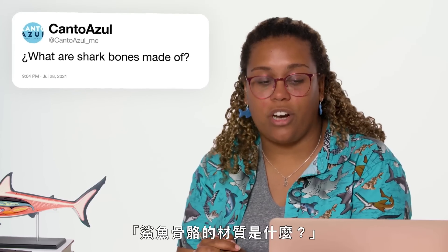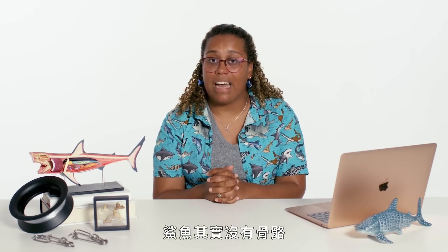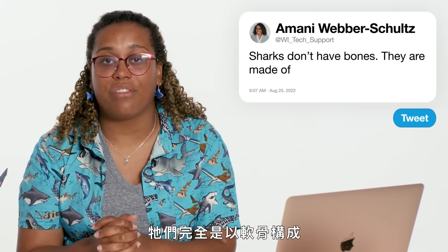At Canto Azul MC asks: what are shark bones made of? Sharks don't actually have any bones. They are made entirely of cartilage.